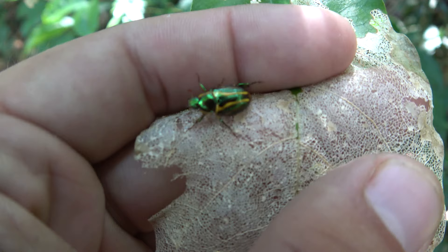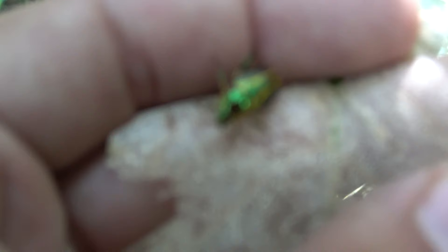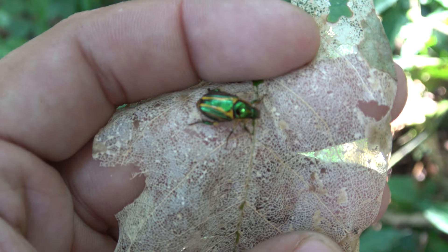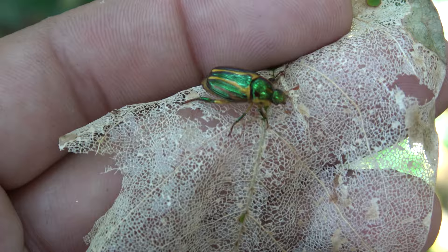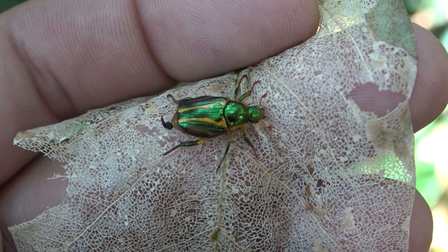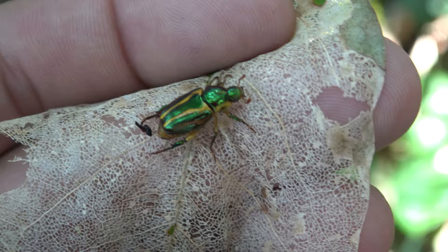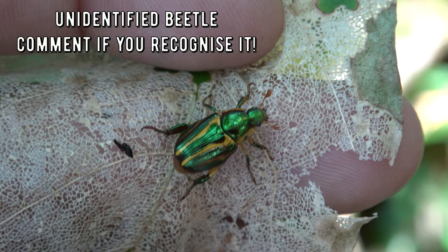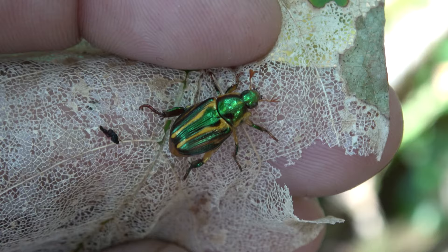Beetles are a very important part of the environment. The larvae of beetles break down compost and decaying wood - if a tree falls in the forest it's often the beetle larva that will consume the wood. They are reducers in the environment - they break down dead animals too, like carrion beetles. They're also just really pretty. Enjoy your day sir, let's continue down this road.